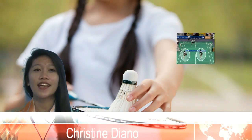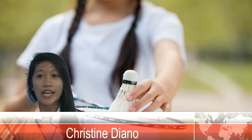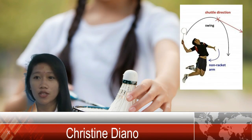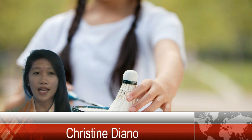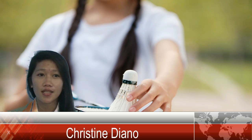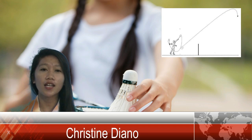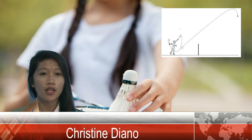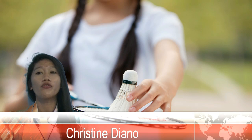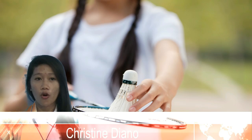Inside means having the right to serve. A kill is a fast downward shot that cannot be returned. Let is a play that is allowed to be replayed. Lob, or L-O-B, is a clear, high clear, or driven clear that goes over the opponent's head. Love means no score — the score at the beginning of the game.